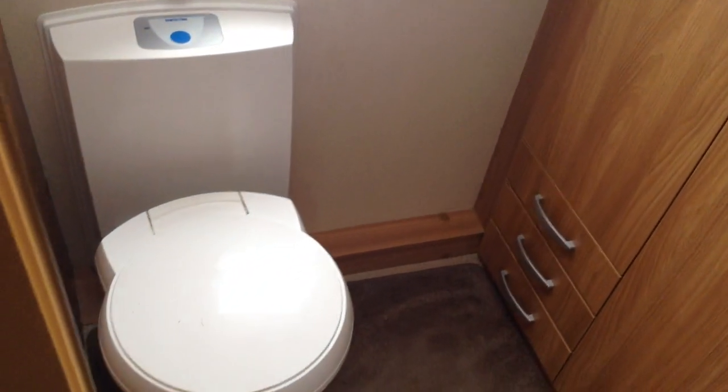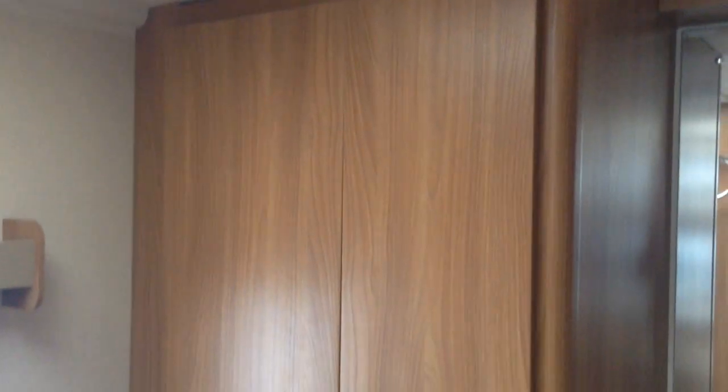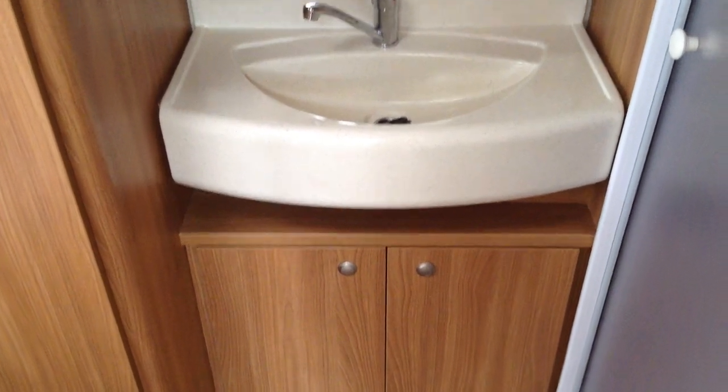Lots and lots of storage. Door to the bathroom. We've got a loo with push button, electric flush, and swivel seat. A neat window. Good-sized wardrobe and little pull-out drawers at the bottom there. Proper wash basin, dare I say it. And then you've got the frosted, glazed door there to the shower. And there you have it.